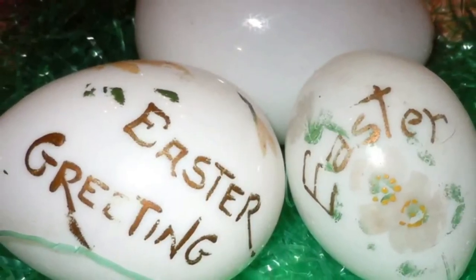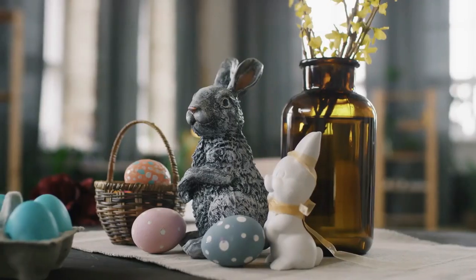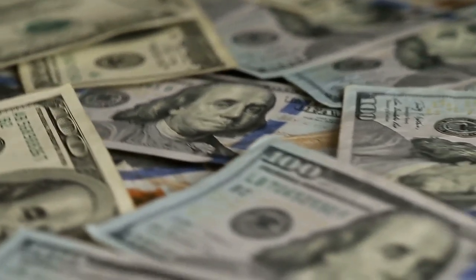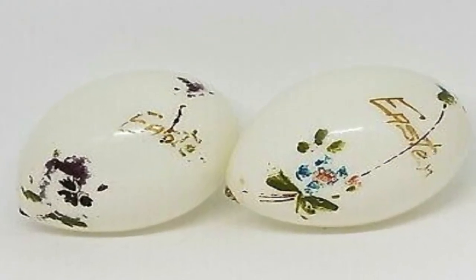If you happen to find a full set of hand-blown milk glass eggs in your parents' attic, don't turn them into an Easter centerpiece during springtime. A full set of undamaged eggs can earn you about $775.